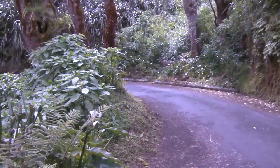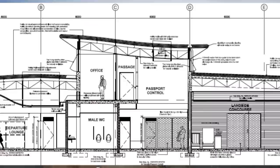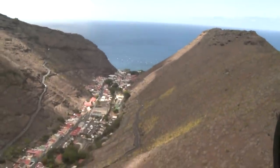But now at last, 14 years into the 21st century, an airport is under construction. But why has it taken so long? One look at the place and the answer is immediately apparent. There's barely enough flat land to pitch a tent. Jamestown lies jumbled along the bottom of a steep ravine.